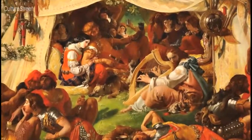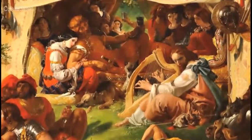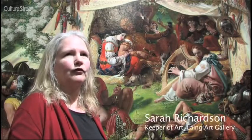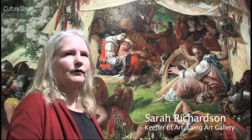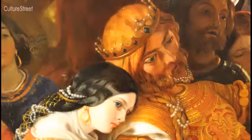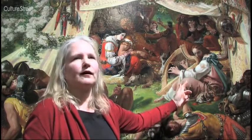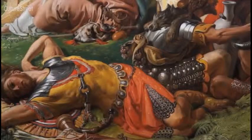It looks as if they've been hunting but they all look rich as well. This is a picture of an event from British history, the 9th century, when Britain was invaded by Danish troops. This is Guthrum, King of the Danes, and this is King Alfred, King of Wessex, who's listening to their secrets. They're spilling their secrets because they're all drunk.